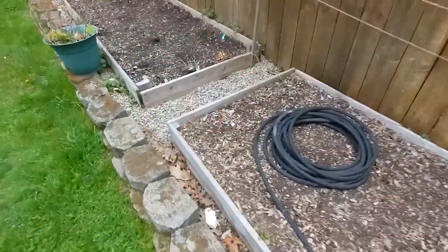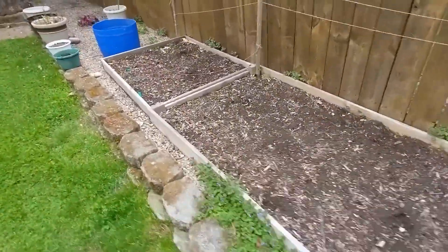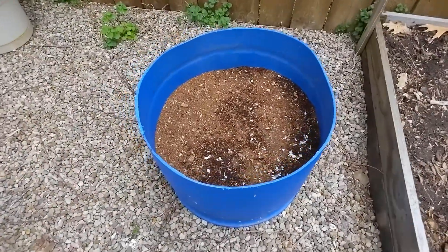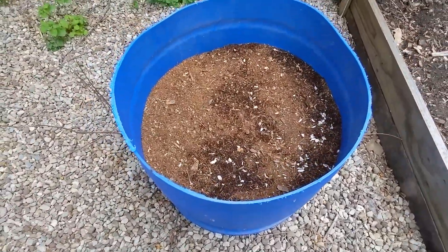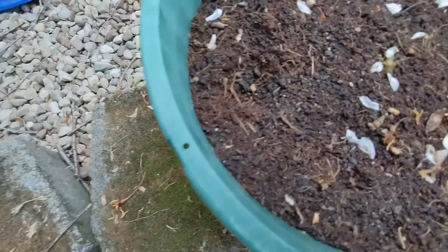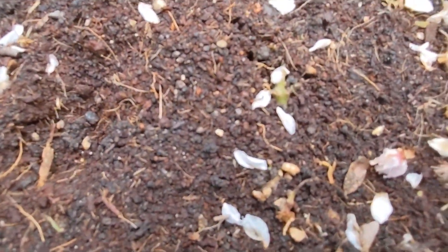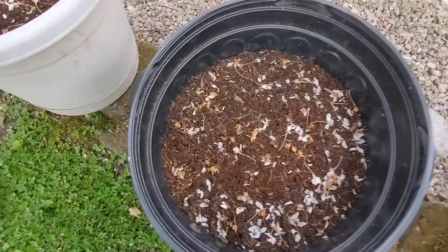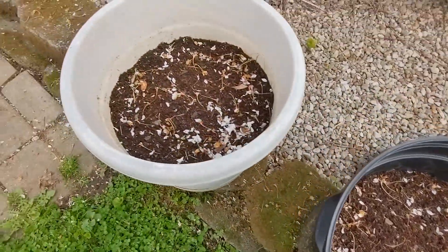I'll take a quick walk down and look at the potatoes. Nothing's coming up yet that I can see in here — that one, this one actually has started to show. And I didn't see anything in these two.